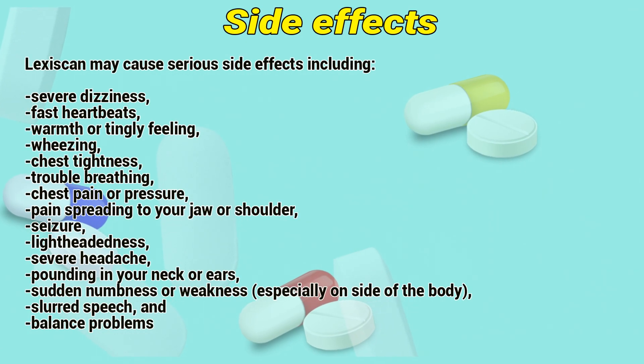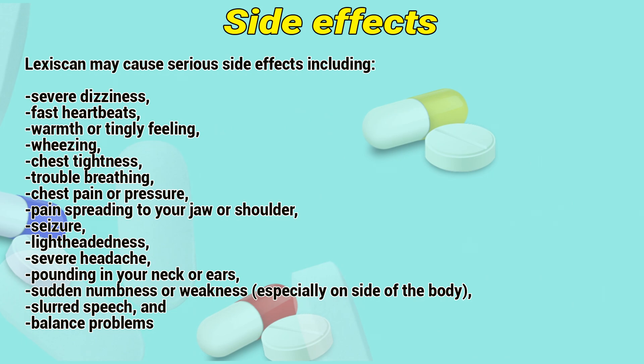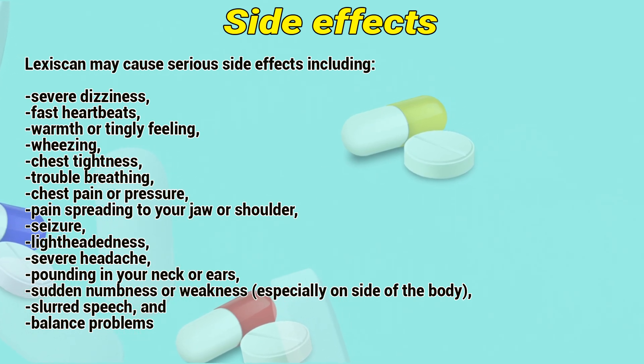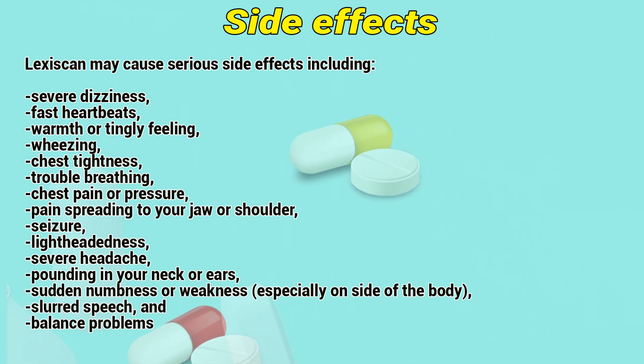Lexiskin may cause serious side effects including severe dizziness, fast heartbeats, warm throat, tingly feeling, wheezing, chest tightness, trouble breathing, chest pain or pressure, pain spreading to the jaw or shoulder, and seizure.